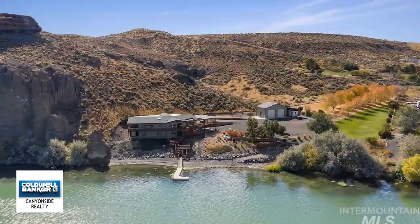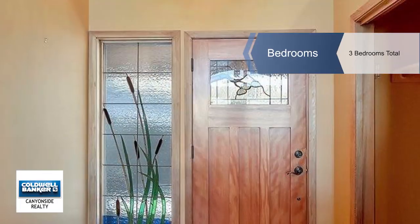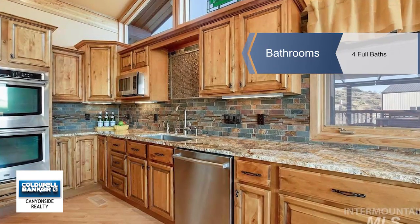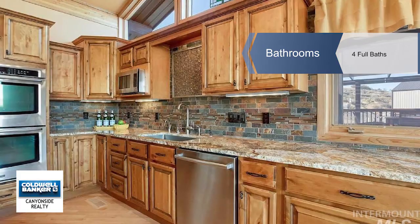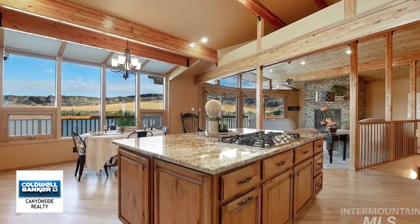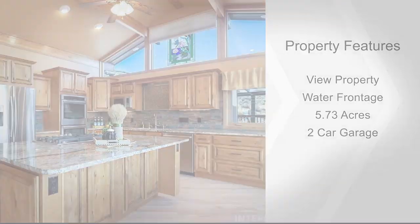Walk down the stairs from either level of the deck to a private boat dock and enjoy the amazing Snake River. Watch the many different species of birds, including bald eagles, or observe the beautiful nature preserved from the spectacular windows in your new home. Store the toys in the 24 by 36 shop with exterior covered RV parking.